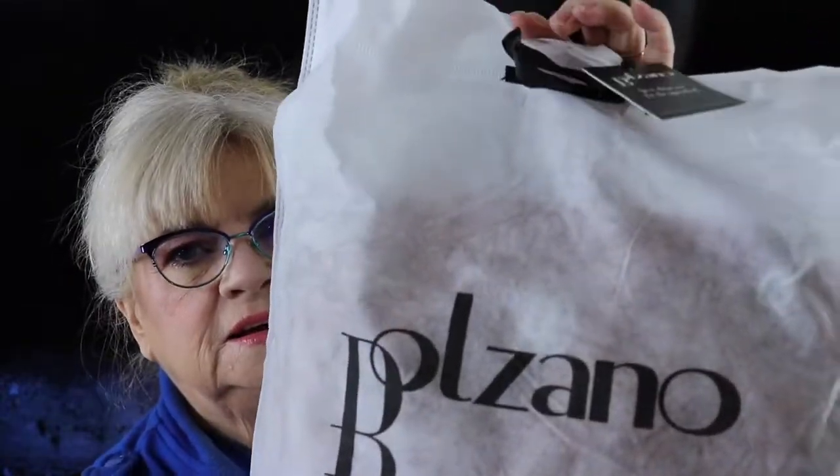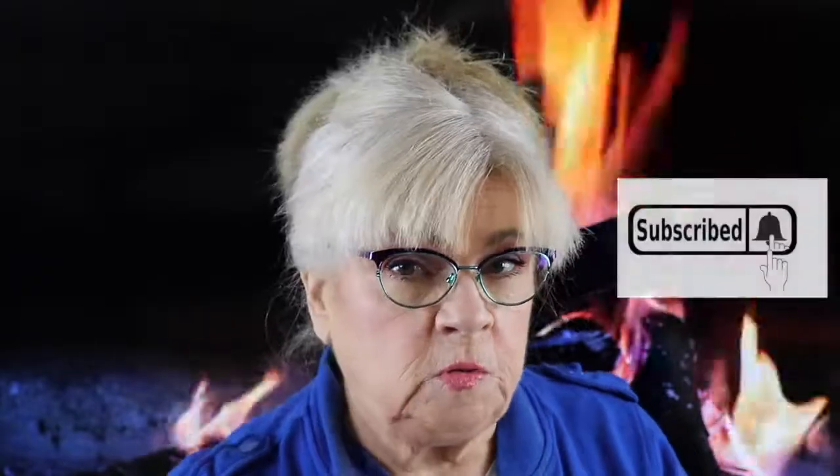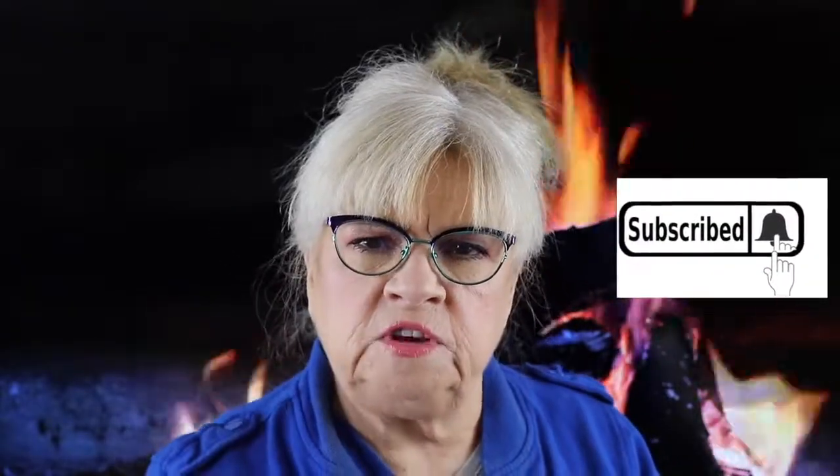I already went ahead and opened it up a little bit. Here it is — Belonzo. It's a nice cute duster bag. Before I get going, I just want to remind everyone to please subscribe if you haven't already, and hit that notification bell so you'll be notified when my next video is up.